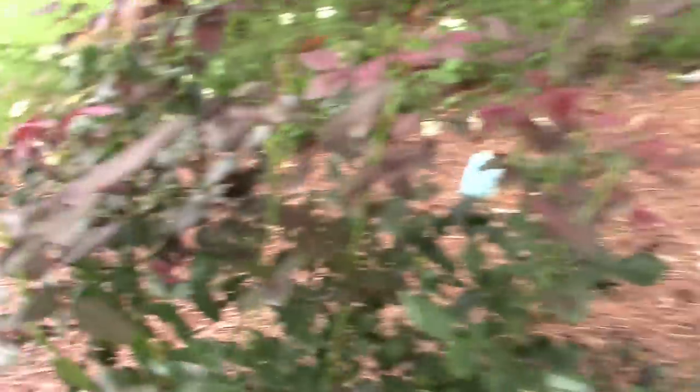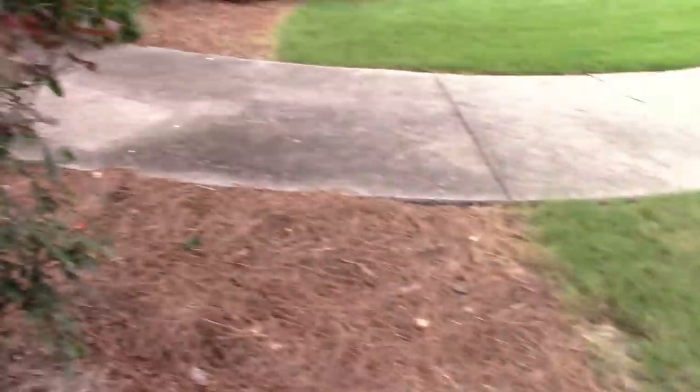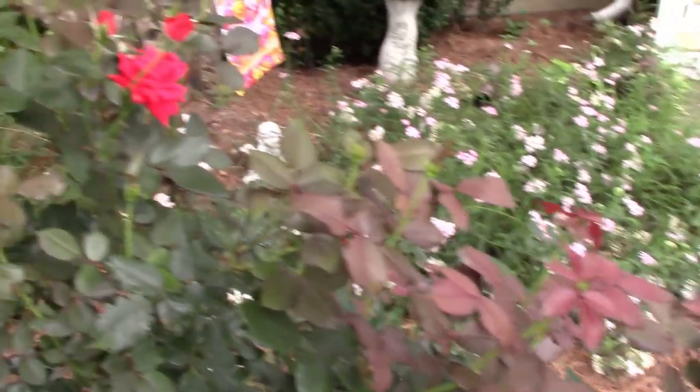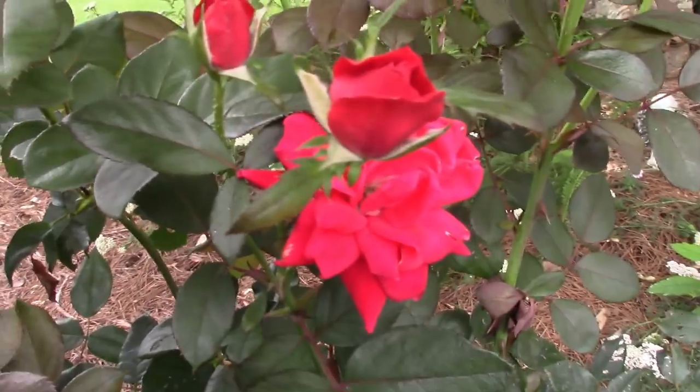My knockout roses are getting a lot of new growth on them while I was gone — glad to see that when I got back. They really don't get enough sun right here, but they're tough, they can make it. Getting some pre-blooms on them.